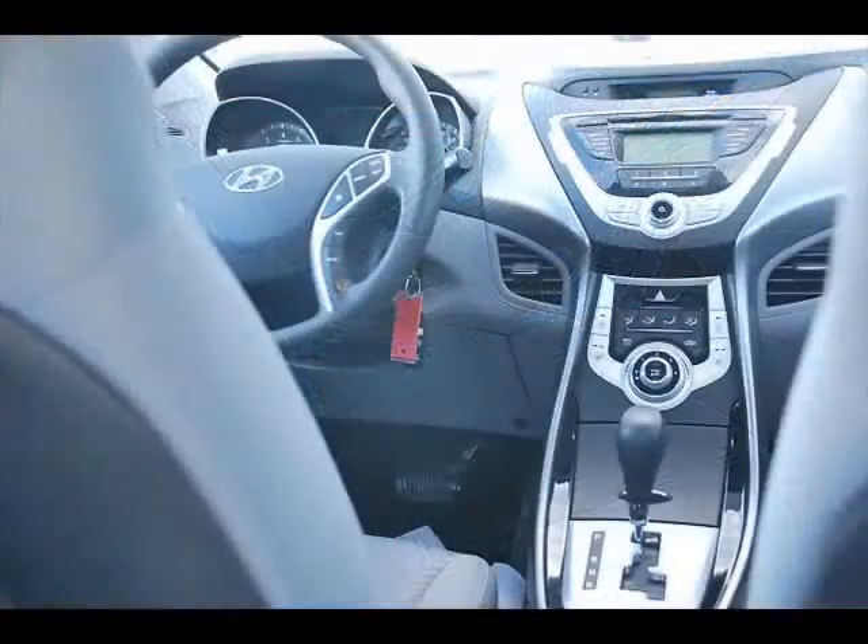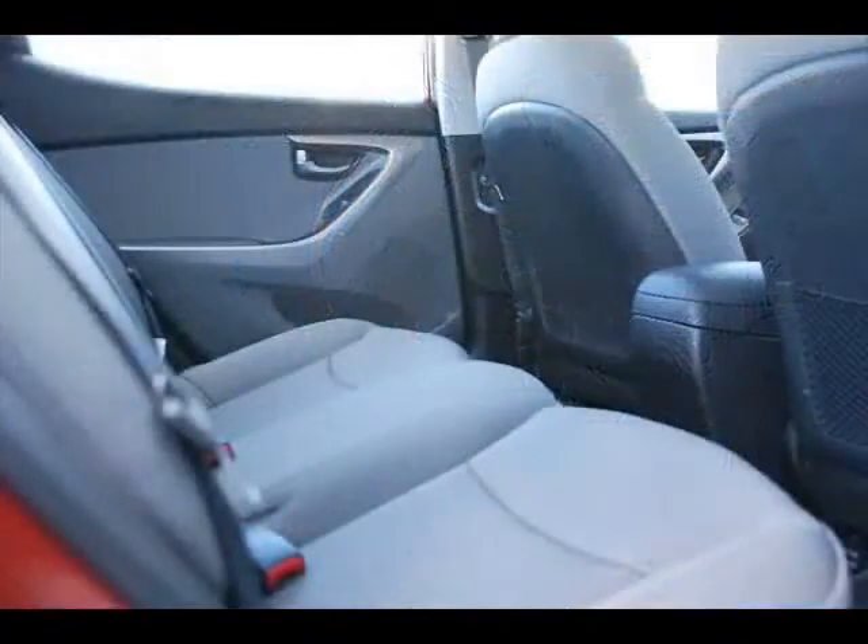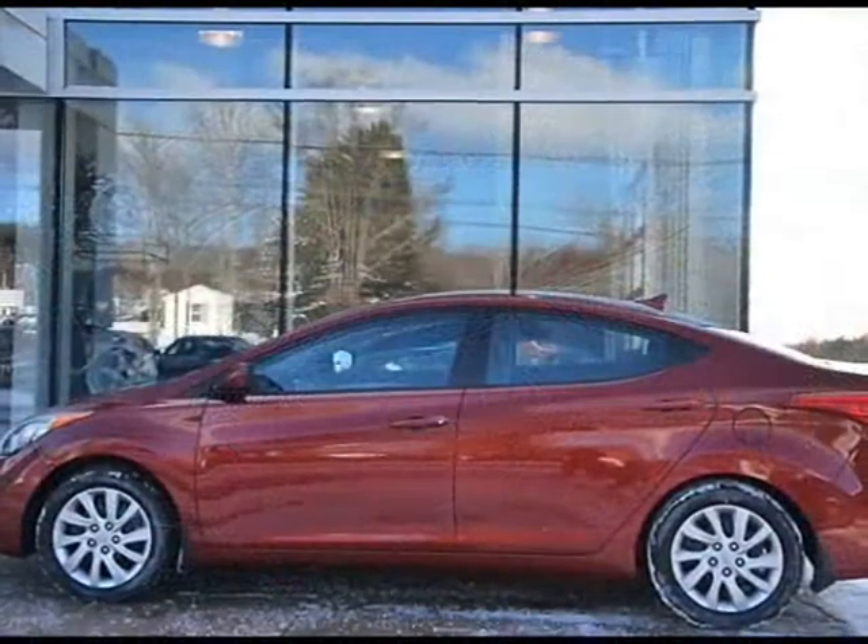The GL Elantra, which isn't even the highest trim line, comes with cruise control, air conditioning, full power set and heated seats. You've got to test drive your Elantra today.